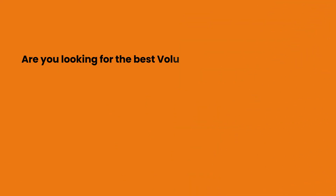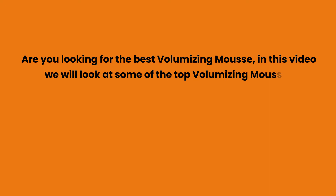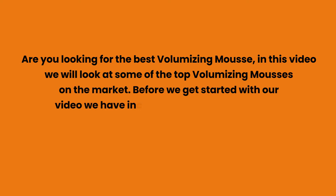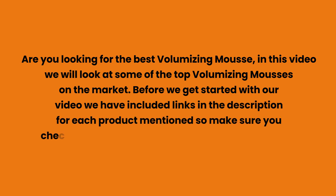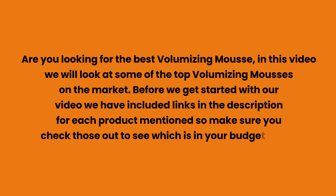Are you looking for the best volumizing mousse? In this video we will look at some of the top volumizing mousses on the market. Before we get started, we have included links in the description for each product mentioned, so make sure you check those out to see which is in your budget range.